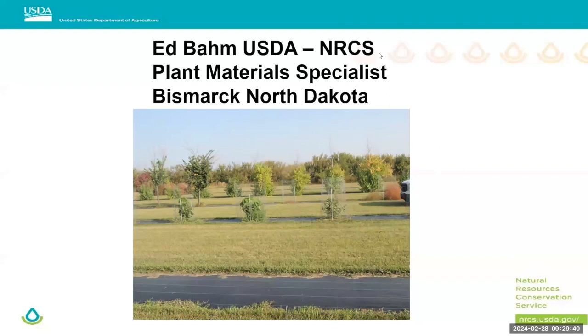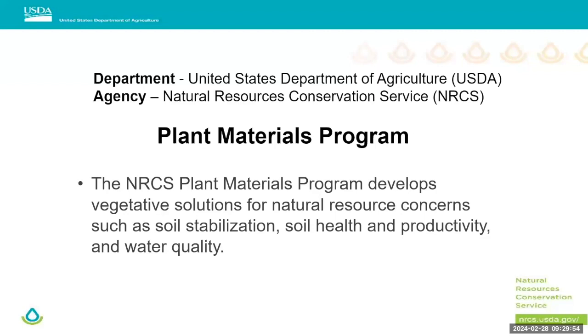Next we have Ed Bame. Ed's worked with the USDA NRCS for 18 years — 15 of those with farmers and ranchers, and three years working with the plant materials program, which is what he's going to talk about today. Before I get started, I'll be talking generally on a lot of detailed topics. Out at the registration desk I brought plenty of handouts, and I have business cards here if you want more detailed information on anything I'm presenting.